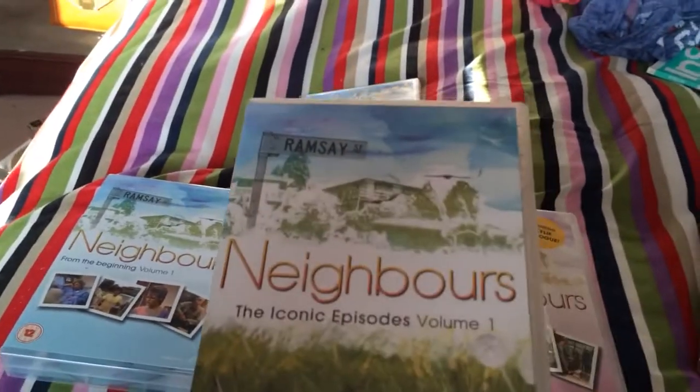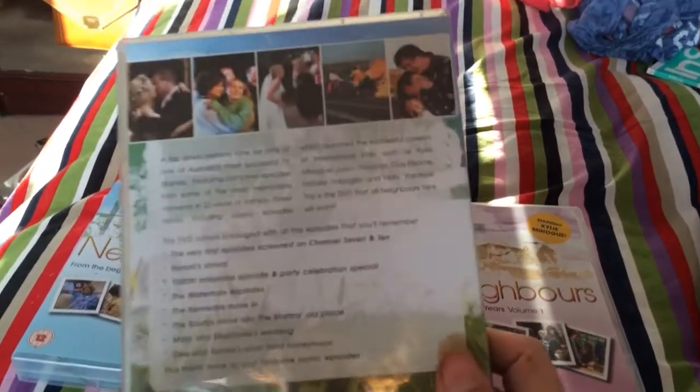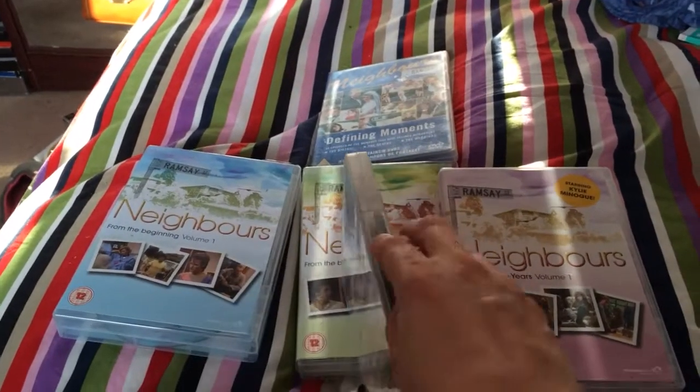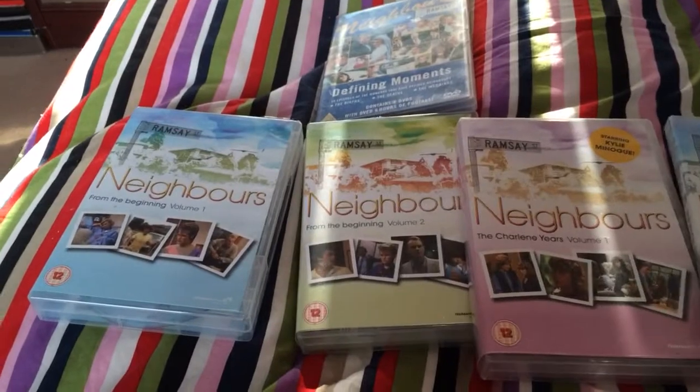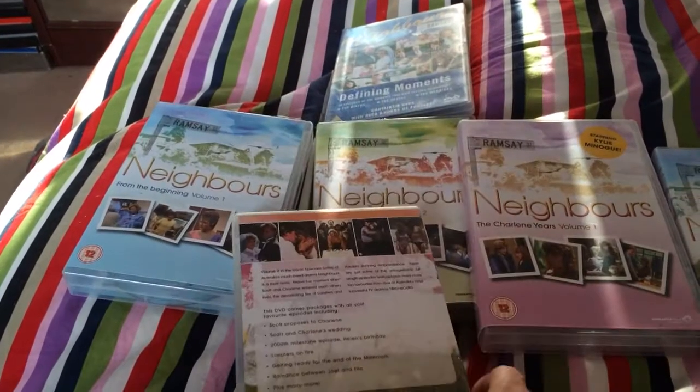Next one I've got is Neighbours: The Classic Episodes Volume 1 — there's the back. And this is Neighbours: The Classic Episodes Volume 2 — three-disc set again.